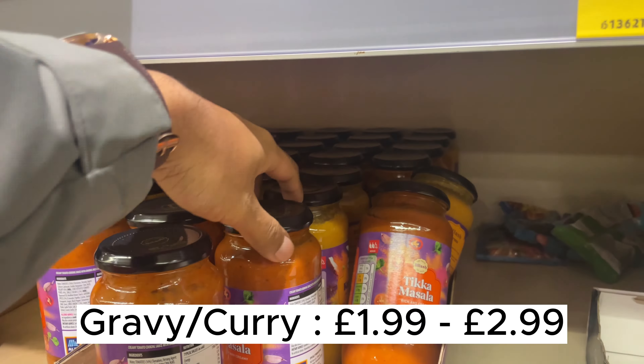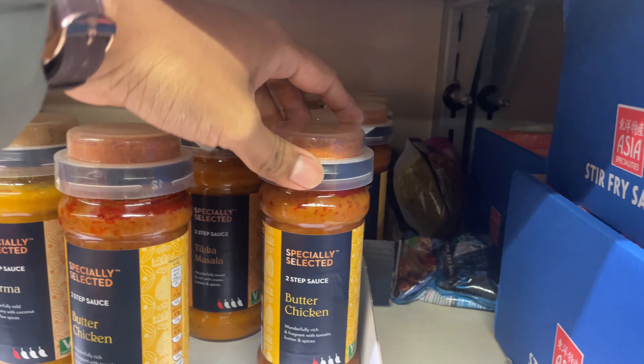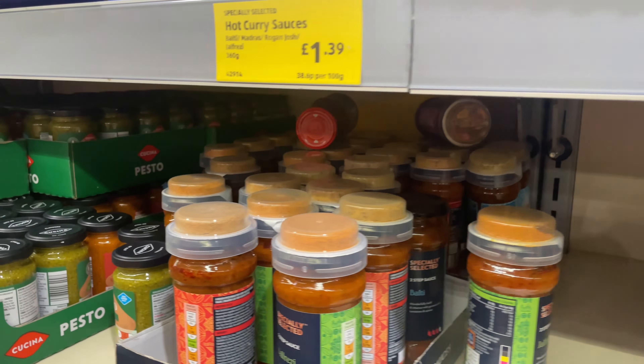I love these gravies — you can use them for your chicken and paneer. You just put them in the pan and cook your main dish, that's it. They also have these sauces with masala already on top — like jalfrezi. I love these things.